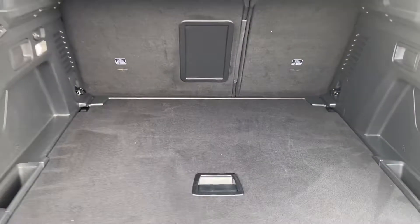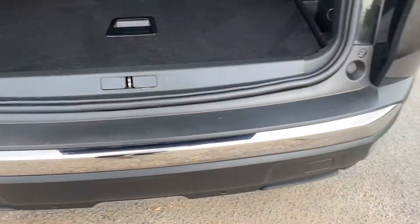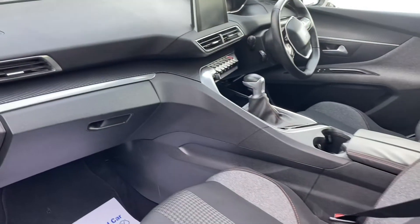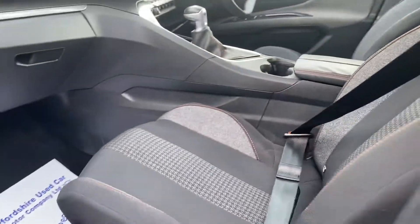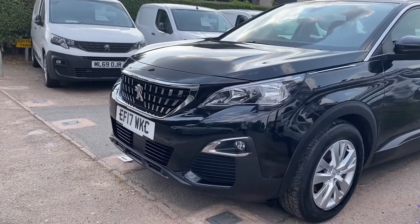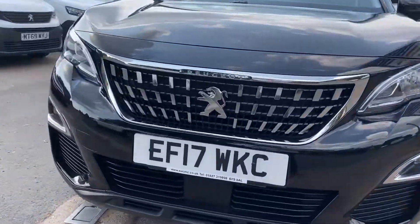Nice big boot. A spare wheel — rare thing these days. That is a lovely lovely looking car.